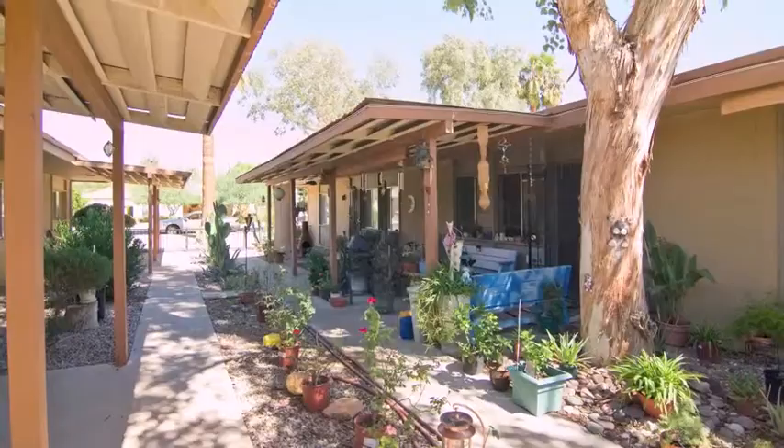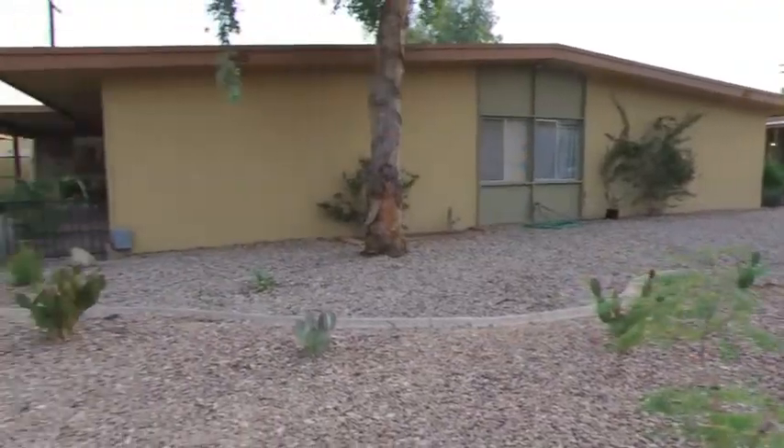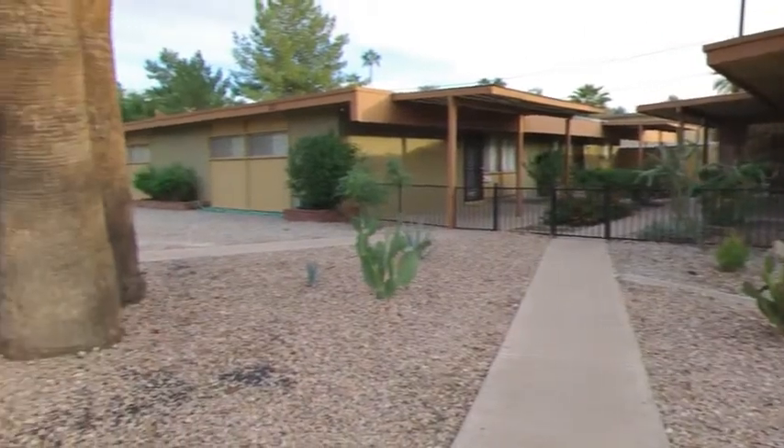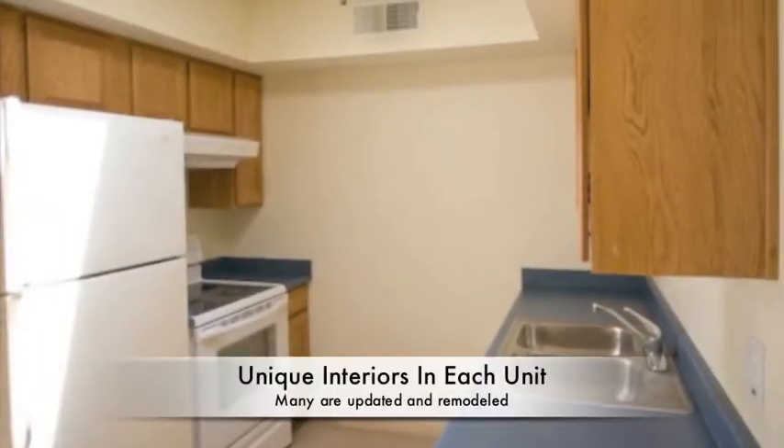All units are about 800 square feet with two bedrooms and one bath, but each unit is different — different kitchens, different colors, bathrooms, and many have no carpets.